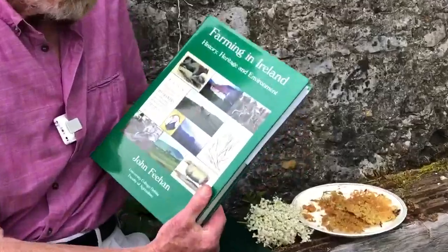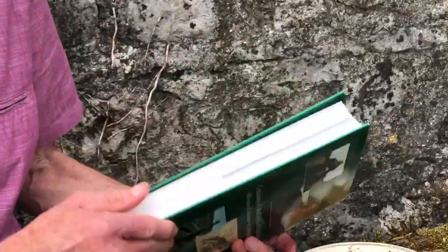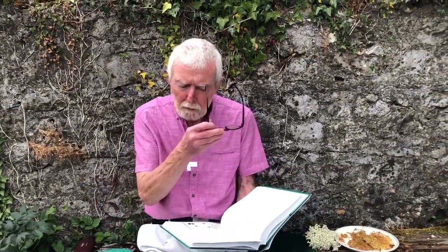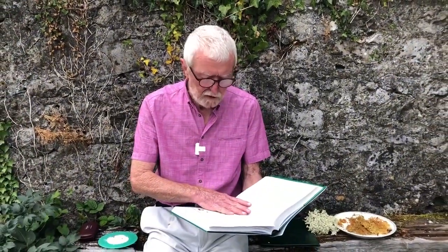For example, listen to what the great John Evelyn wrote in his magisterial book on the trees of Britain and Ireland in the 17th century. This is the beginning of his account of Elder: "If the medicinal properties of the leaves, bark, berries etc. were thoroughly known, I cannot tell what our countrymen would ail, for which he might not fetch a remedy from every hedge, either for sickness or wound."